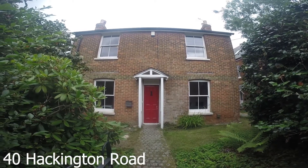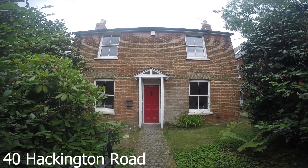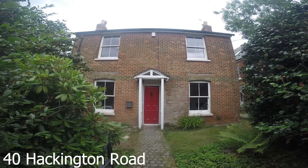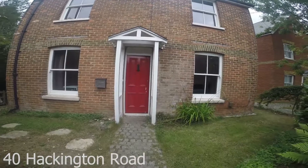Here we are at 40 Hackington Road. This is a lovely five bedroom house not too far from the University of Kent. There's parking on the road behind us and we have a lovely front garden area here that stretches right round the side of the house. Now let's take a look inside.